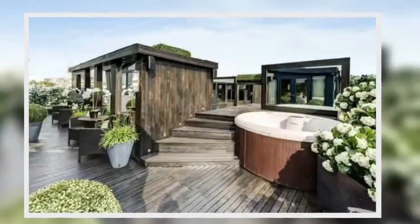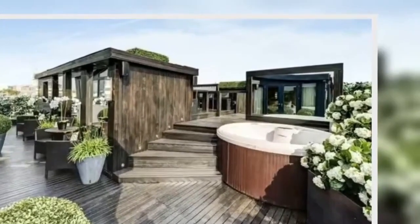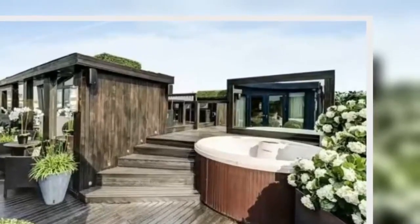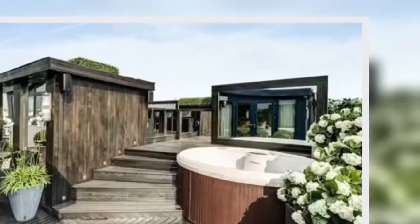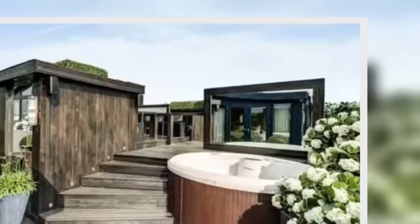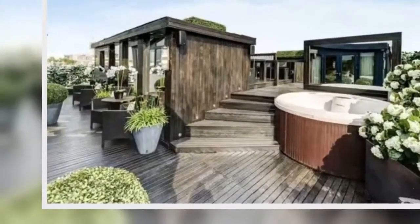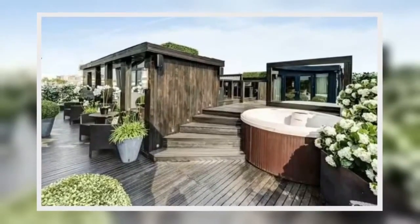Berkshire Hathaway Home Services London sales manager Charles Finlater said: "This exceptional property has so much to offer, from its star-studded history to the expansive lateral spaces and vast outside space. The penthouse is ideal for a family or for someone who loves to entertain. With its own lift, the apartment offers privacy, which is one of the many reasons it appealed to actor Hugh Grant."